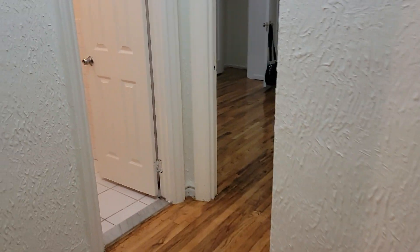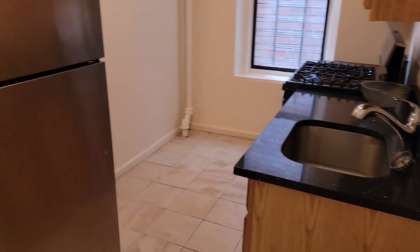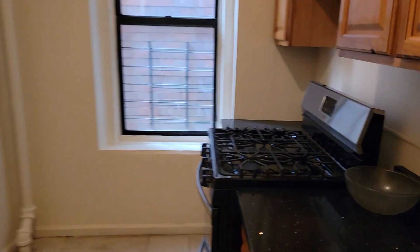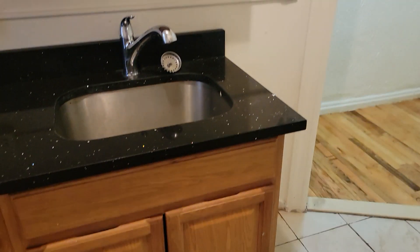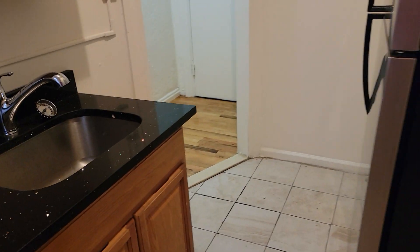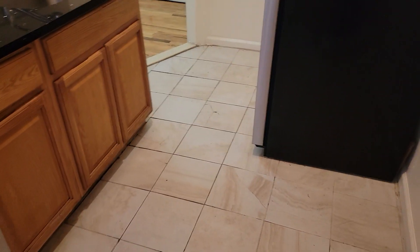You'll see big windows throughout, stainless steel appliances, and granite countertops with a lot of cabinet and counter space. Take a view from the other side here, from where your table and chairs could potentially fit, and we'll continue down that hallway.